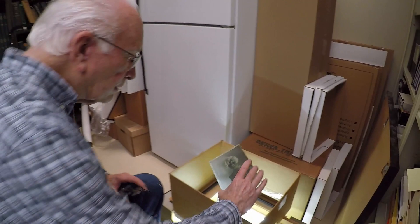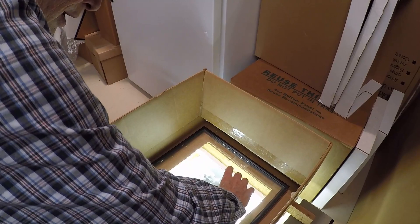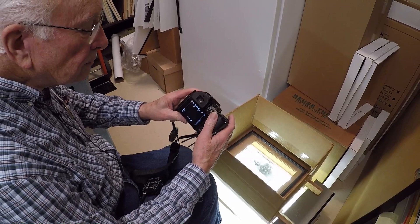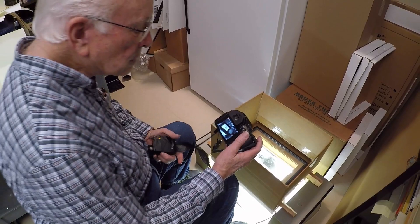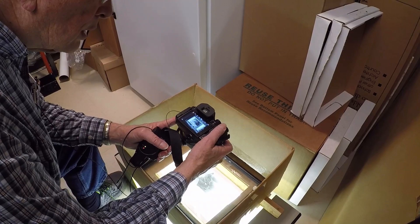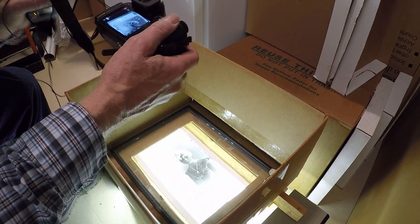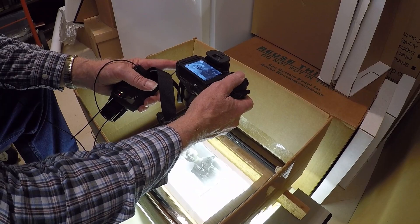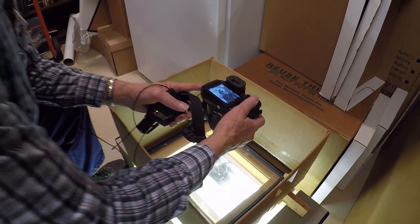I'll take the negative out and put it with the emulsion down on this picture frame, basically. Then I will get my camera — it's on monochrome and the ISO setting is 200. That way the lighting is always pretty uniform and the grain structure is excellent. I will line the picture up, crop it if I need to because of maybe damage to a negative, and then take the picture.